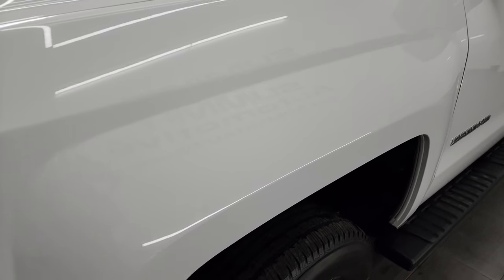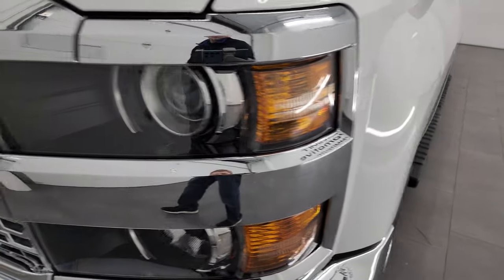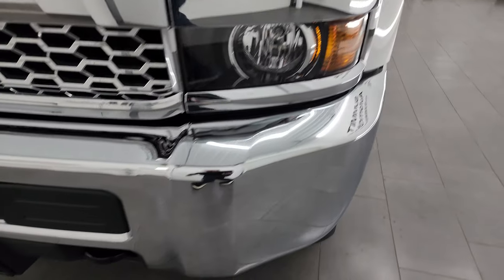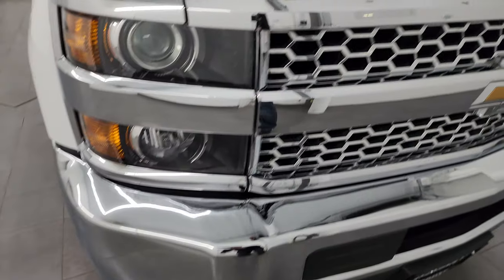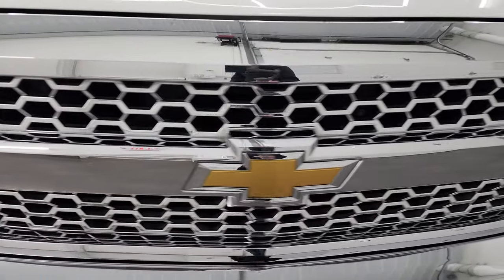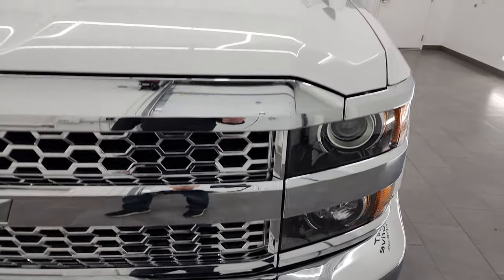The front fender is absolutely perfect — no major dents or dings on there. You get the projector lamp headlamps, the nice chrome bumper with no major dents or dings. You also get the chrome trimmed grille, so it looks really good in the front.